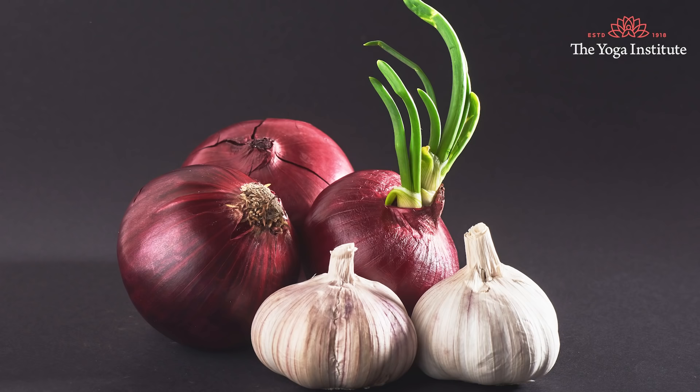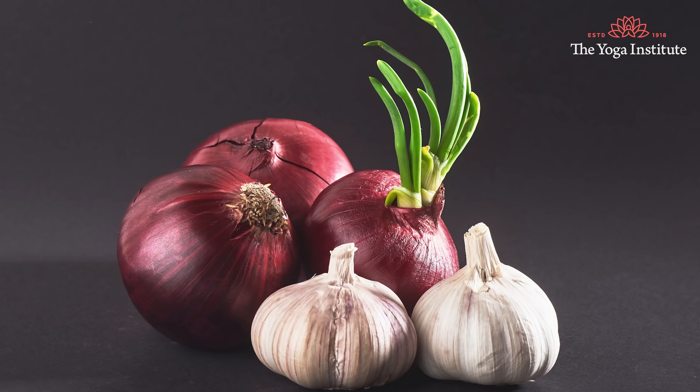Fifth, certain foods to avoid. Avoid heat-producing foods and foods that cause over-sweating. Avoid garlic, onion, spicy food, non-vegetarian food, and oily food. These foods tend to increase blood circulation in your extremities.